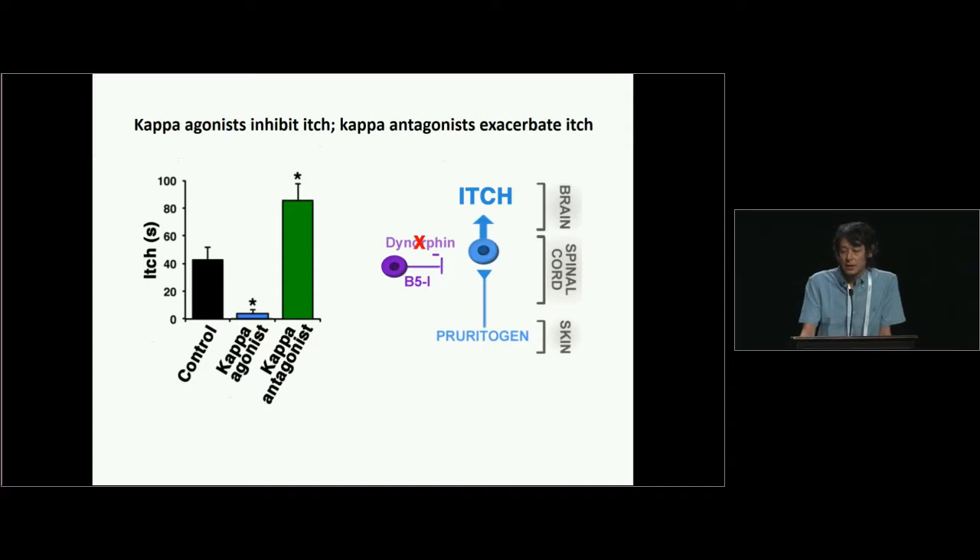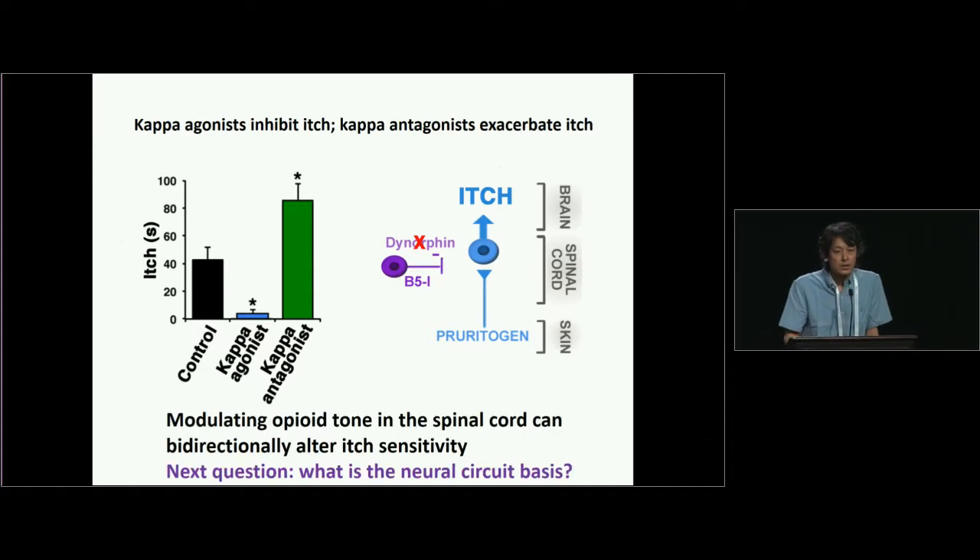Next, we applied a kappa-opioid antagonist, and it significantly increased the itch response. This means that modulating opioid tone in the spinal cord can bi-directionally alter itch sensation.